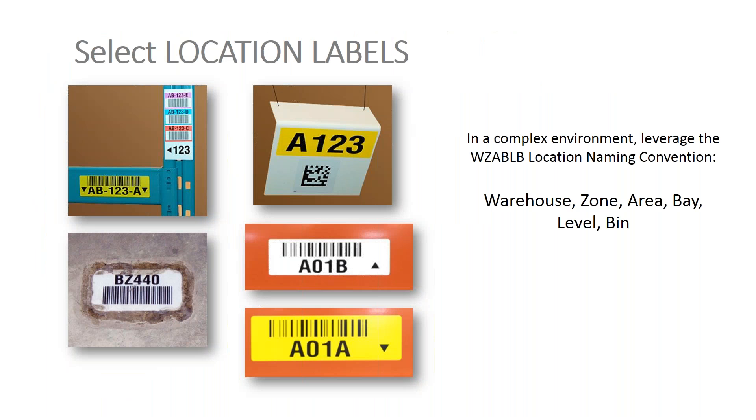Here are some sample location labels: you can do stacked labels, labels on the floor — though those don't really last and wear out over time — you can hang labels from the rafters, which are great for floor stack situations, and you can put big labels on the racking itself. You obviously need to make them bigger the higher up you go, and we consult you on the label size needed to get a 20 to 25 foot scan distance.